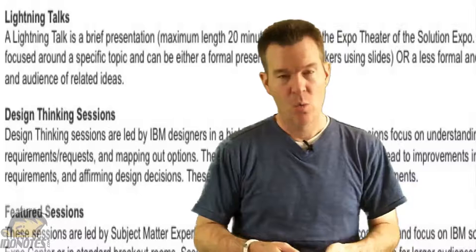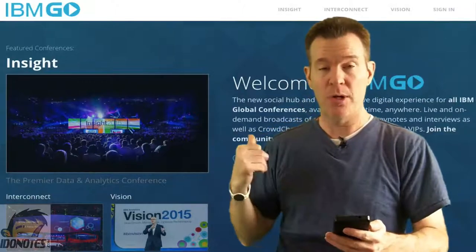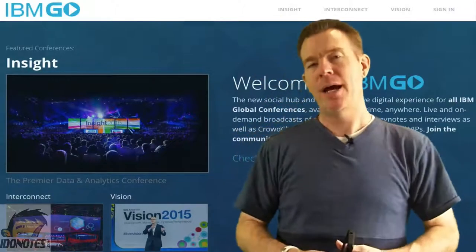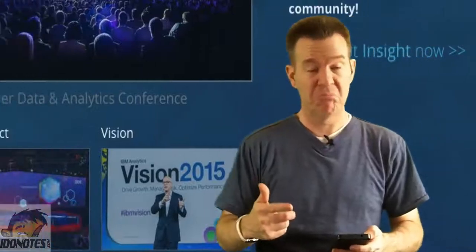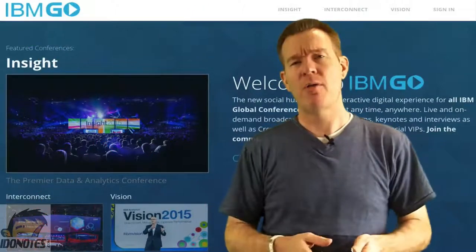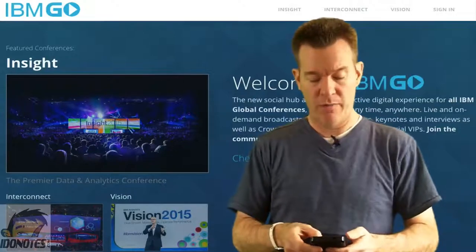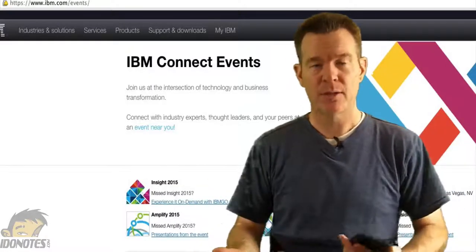One last thing: IBM Go is up, which hosts all the global conferences — but apparently not Connect. They already have Vision, Interconnect, and Insight up there, but not Connect. Will that change? Sure it could, but I don't think it will. On a different IBM page under Upcoming Worldwide Events, I do find IBM Connect listed. I'm hoping and pleading that IBM includes Connect on IBM Go, because it covers their ICS portfolio, analytics, Watson, and everything else you can imagine.